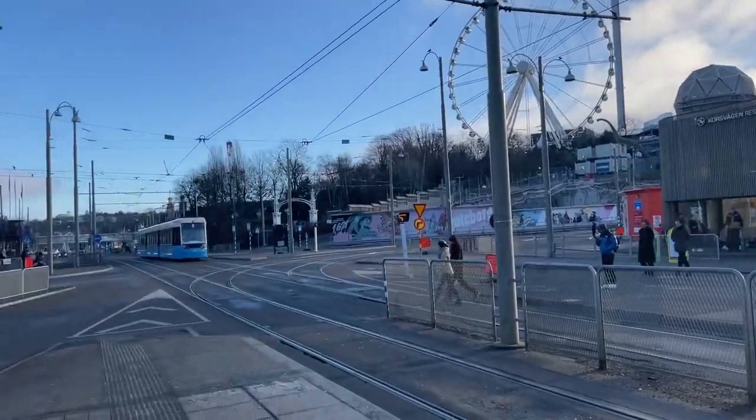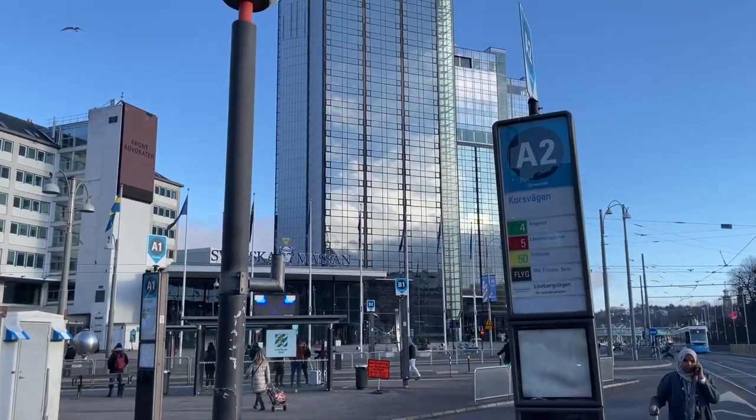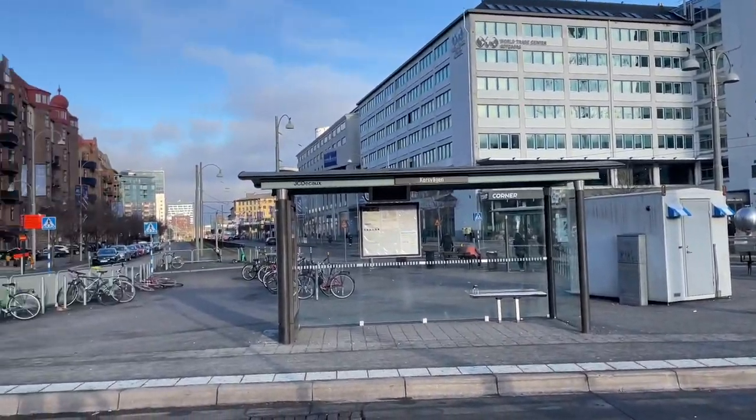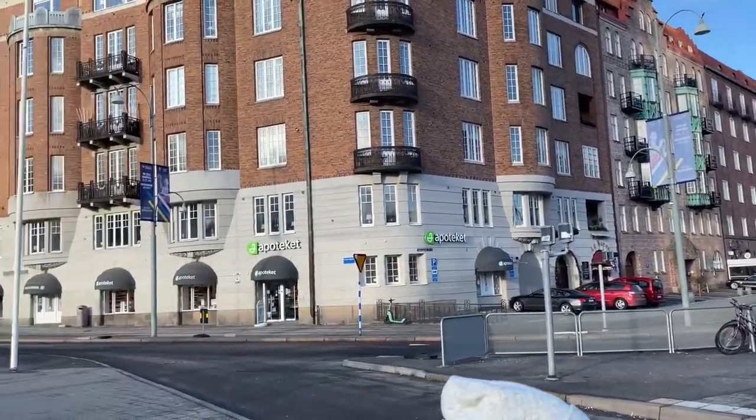We have reached Görväln, and at the back there is an amusement park — the Liseberg amusement park, which is the second biggest amusement park in Europe. Now you have seen the Gothia Towers, and we will be roaming around the city by taking various trams.